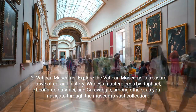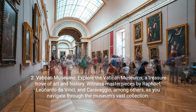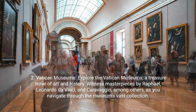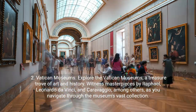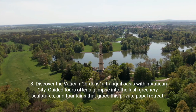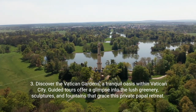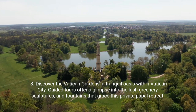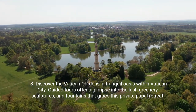Second, the Vatican Museums. Explore the Vatican Museums, a treasure trove of art and history. Witness masterpieces by Raphael, Leonardo da Vinci, and Caravaggio, among others, as you navigate through the museum's vast collection. Third, discover the Vatican Gardens, a tranquil oasis within Vatican City. Guided tours offer a glimpse into the lush greenery, sculptures, and fountains that grace this private papal retreat.